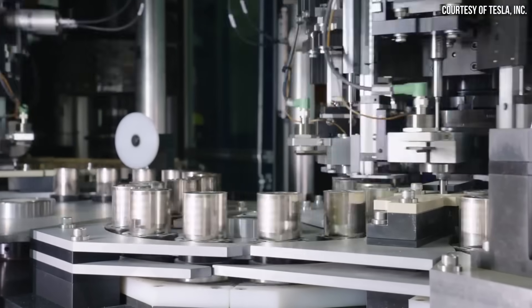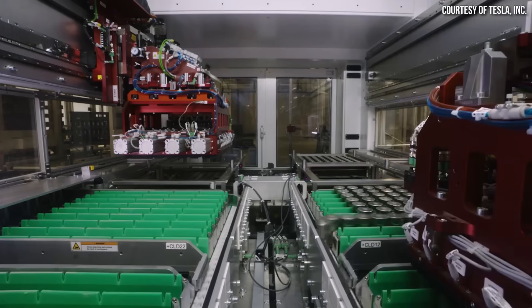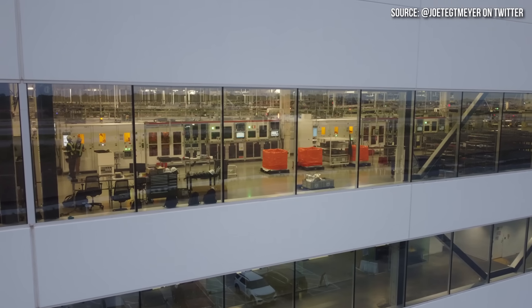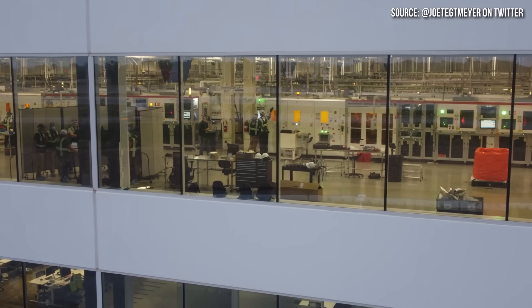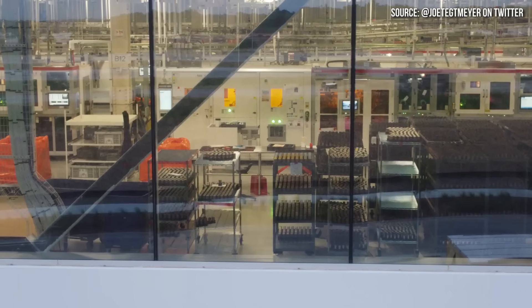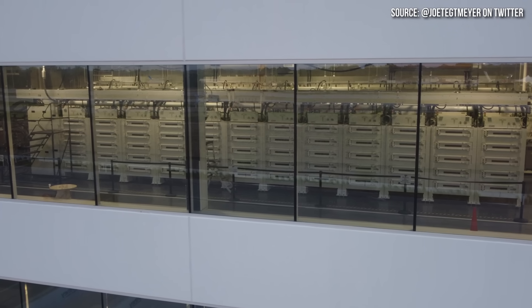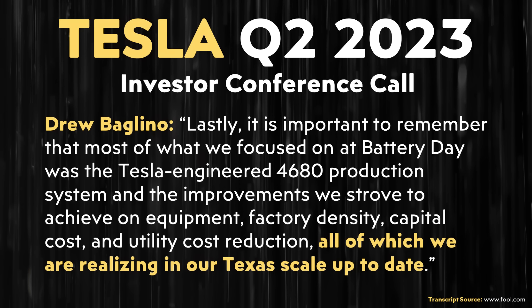To wrap this all up, it does look like Tesla has incorporated important improvements into the Gigafactory Texas cell production area, at least in the section visible in these images. Thank you to the expert who shared this information — the responses were very thoughtful and detailed. The things discussed in this video fit nicely with comments Drew Baglino made in Tesla's Q2 2023 conference call about how at Gigafactory Texas, they have been able to realize several key improvements to battery equipment, factory density, capital cost, and utility cost reduction.